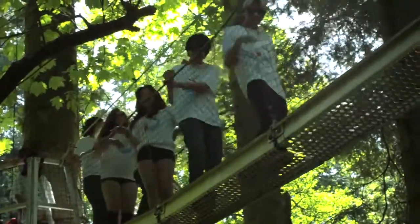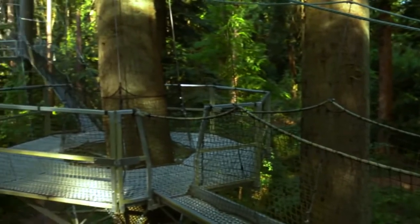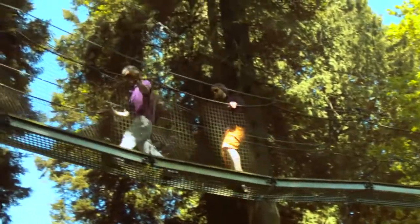Looking for something fun to do this summer? Come out and check out the Green Heart Canopy Walkway at the UBC Botanical Gardens. It's a spectacular aerial trail system snaking through the forest here at the UBC Gardens.